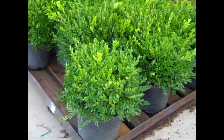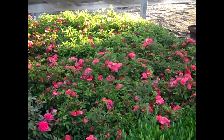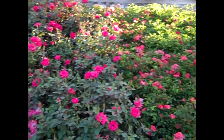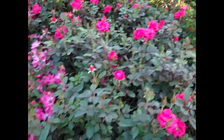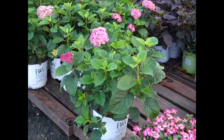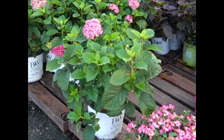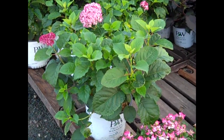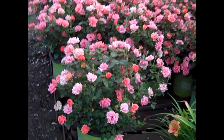Here we're looking at our 3-gallon Buxus Green Velvet — nice, full 3 gallons. We're looking at Drift Roses and Knockout Roses. You can see the guys have split-trimmed them. You can see some bud and bloom on those — gorgeous plants. Here we have Pink Drift. This is a newer hydrangea from Proven Winners. This is an arborescens. It's a more tight, compact plant. This is Mini Movet.